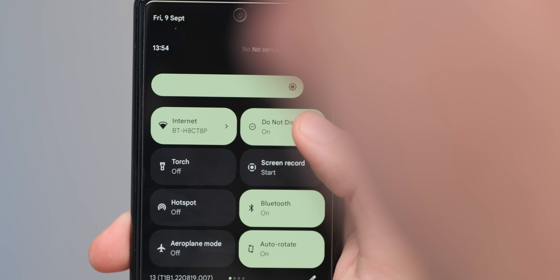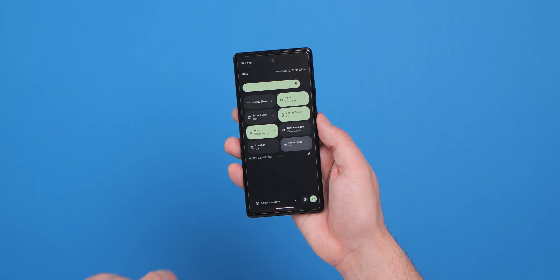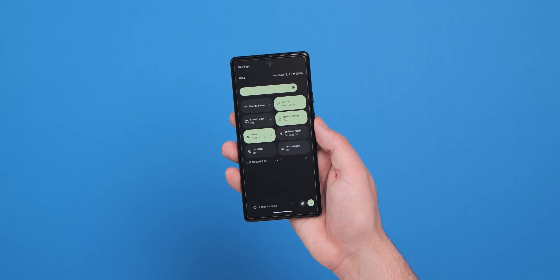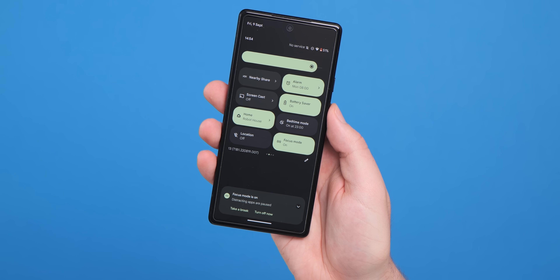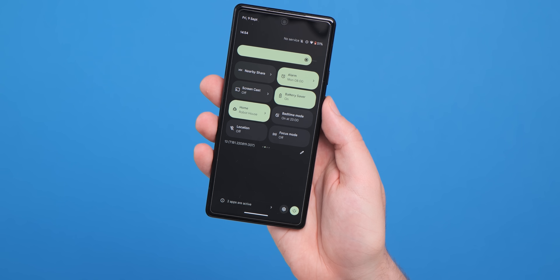Not all toggles have a dedicated animation — the flashlight, one-handed mode, and nightlight are prominent examples — but we're hoping these will arrive as the beta updates progress. Also worth noting: when activating Focus Mode, the Digital Wellbeing option that closes distracting apps, a persistent pane will appear at the bottom of the quick settings panel while active, and you can swipe it away to deactivate it.